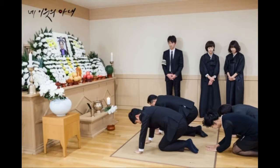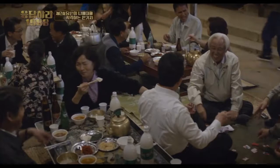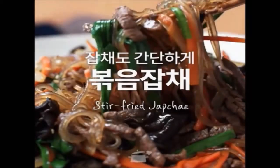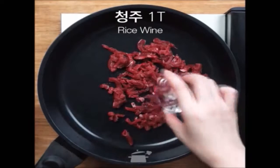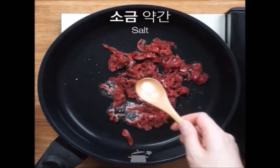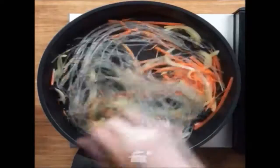At a traditional Korean funeral, you can see a coffin decorated with flowers. These days there is no flower coffin, but people still talk brightly, drink alcohol, and play games. Korean people also eat tasty food as if they are having a party. One dish popular at such gatherings is Japchae, which was introduced at the United Nations Food Festival in 2006.